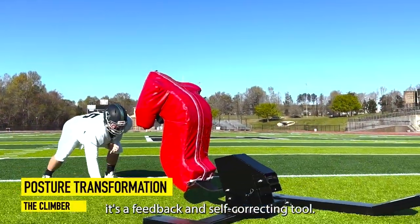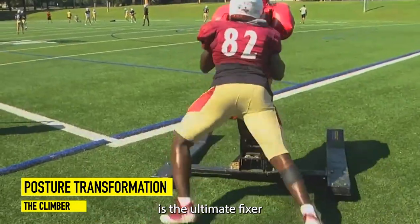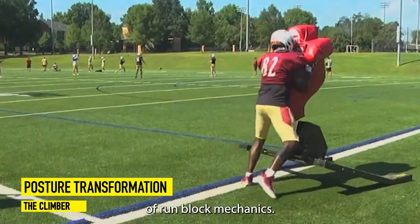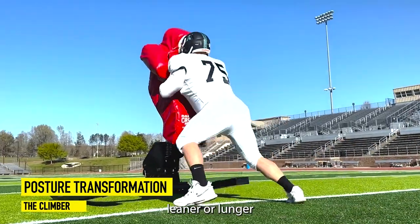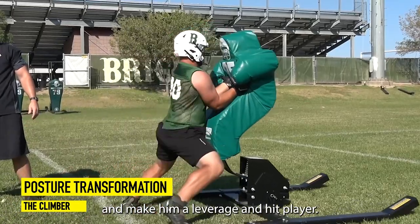First, it's a feedback and self-correcting tool. The climber is the ultimate fixer of run block mechanics. It can take a waist bender, leaner, or lunger who are heavy on their toes and make him a leverage and hip player.